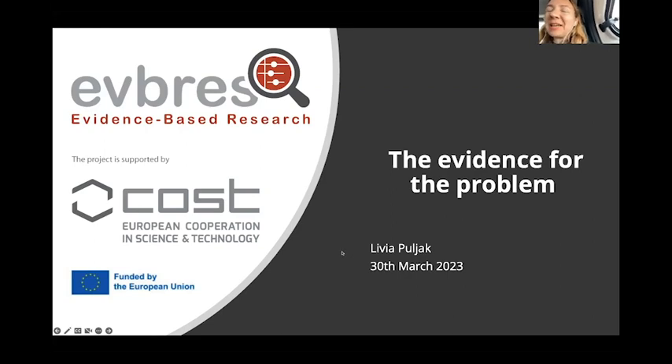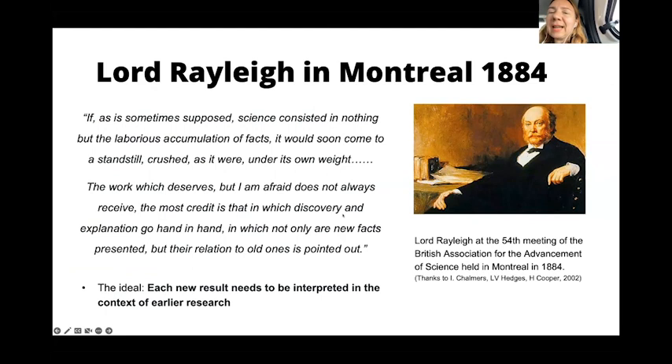Yes, thank you. I'm Olivia and I will talk about the evidence for the problem. This slide talks about very early warnings about the importance of putting new evidence in the context of existing evidence. What you see here is Earl Rayleigh, who warned us that we should not only be concerned with the accumulation of new facts, but we should also devote very much attention to the problem of putting old facts into context before we try to find new evidence. Each new result should be interpreted in the context of earlier research.